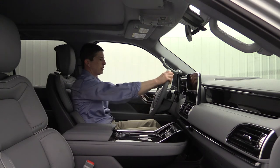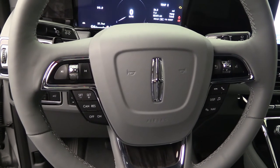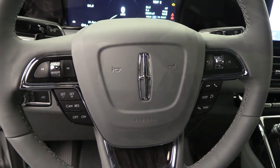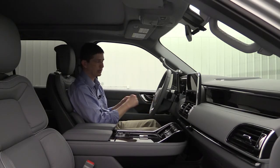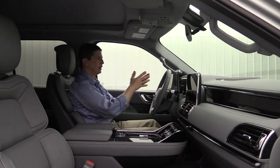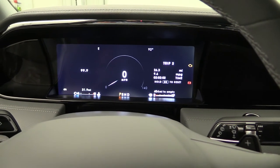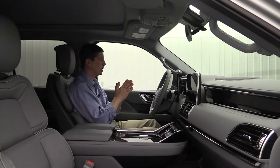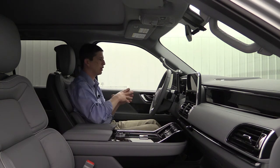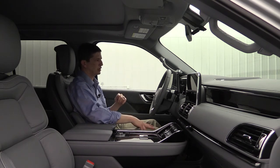On the leather-wrapped steering wheel — with beautiful stitching — a heated steering wheel is standard on the Select. Cruise control is on the left side; Bluetooth and navigation controls are on the right. The paddle shifters sit right behind the steering wheel. Up front is a gorgeous 12-inch LCD productivity screen on the instrument cluster, which is fully configurable.